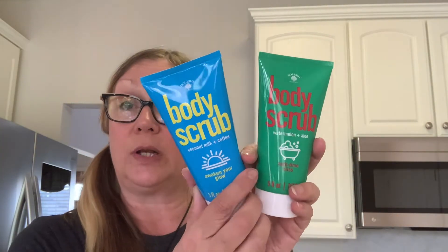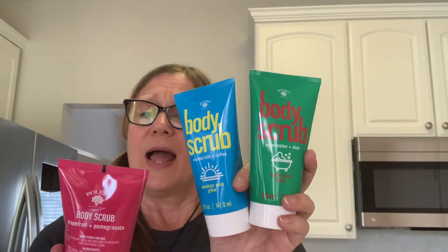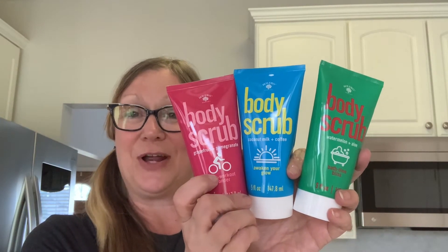Then I found these body scrubs, and I think they will like these in their bags as well. I got the watermelon and aloe — apply to wet skin, massage to exfoliate, then rinse clean. And I have the coconut milk and coffee. I think I'll keep this one for myself! And then I got the grapefruit and pomegranate. So I picked these up — one for each of us. I think they'll like those.